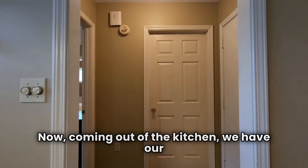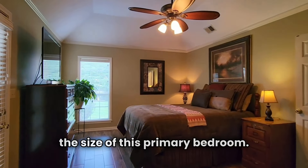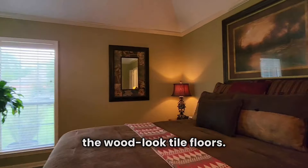Coming out of the kitchen, we have our laundry straight ahead, our garage to our right. And then take a look at the size of this primary bedroom — high ceilings, great natural light, and the wood-look tile floors.